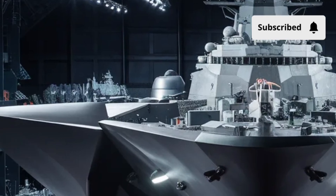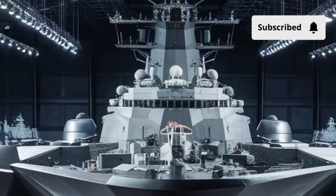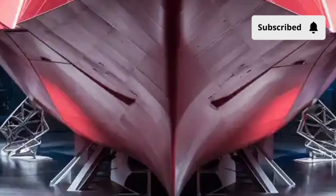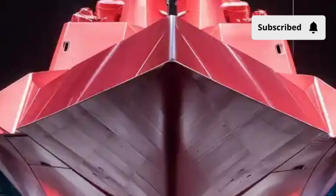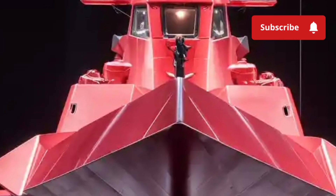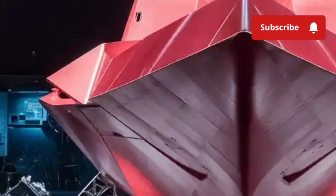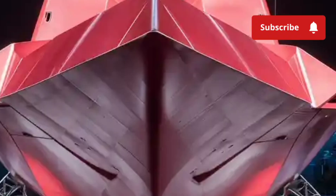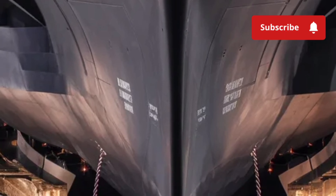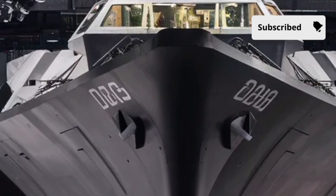Moving inside, the USS Zumwalt becomes even more impressive. Unlike traditional naval destroyers, it embraces automation and next-generation technology at a level few military ships have ever achieved. The interior is built around advanced digital controls, touchscreen interfaces, and highly automated systems that drastically reduce crew workload. Instead of hundreds of sailors crammed into tight compartments, the Zumwalt operates with almost half the crew size of older destroyers, thanks to state-of-the-art robotics, sensors, and centralized management stations. The bridge feels more like the control room of a spaceship, with panoramic displays and digital helm controls.